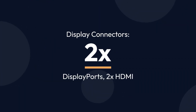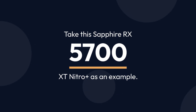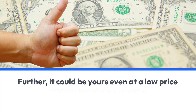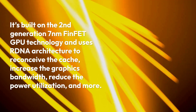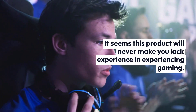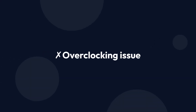Game Clock: 1,905MHz. Boost Clock: 2,010MHz. Power Consumption: 265W. Cooling: Triple Fan Setup. Display Connectors: 2x DisplayPort, 2x HDMI. Sapphire has been famous for manufacturing attractive and feature-rich computer components for years. The Sapphire RX 5700 XT Nitro Plus stands against the RTX 2070 Super and 1080 Ti cards and provides impressive performance stats. It could be yours at a low price without breaking the bank. Built on 2nd Gen 7nm FinFET GPU technology using RDNA architecture, it reconceives the cache, increases graphics bandwidth, and reduces power utilization. Pros: Best value GPU for Ryzen 7 3700X, affordable and durable, effective cooling controls, RGB lighting. Cons: Overclocking issues.